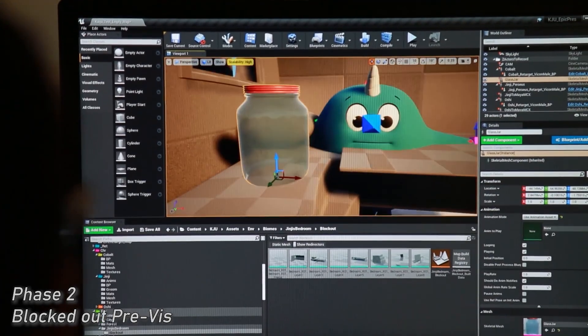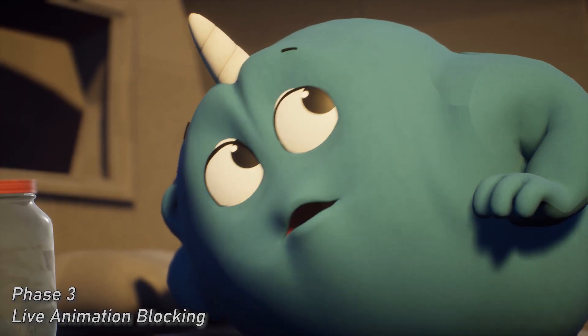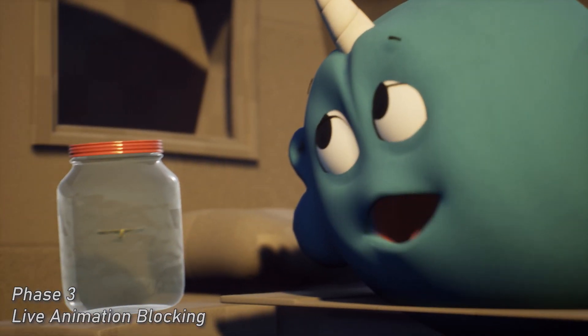We'll see you next time. Good night, Ginji. Good night, Mom. Good night, Sparkle.